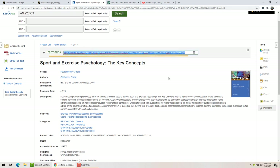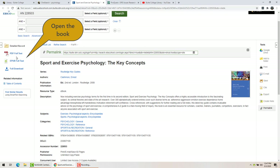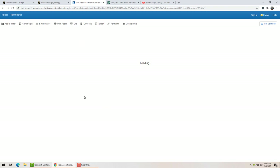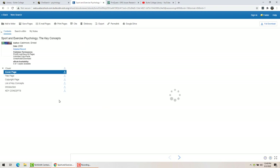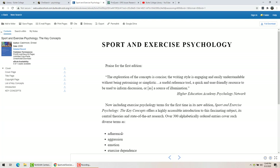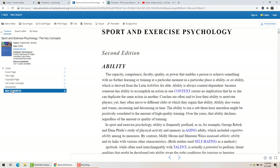If you want to actually read the book, you click here on PDF or EPUB and it opens up the book for you. You can see the cover, and you can go from section to section with these arrows or use the table of contents right over here. This is the download symbol — I do not usually recommend that you download ebooks.